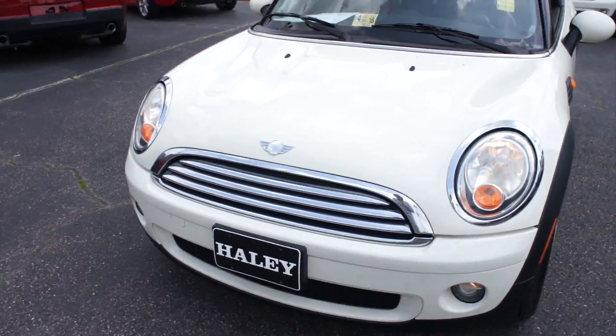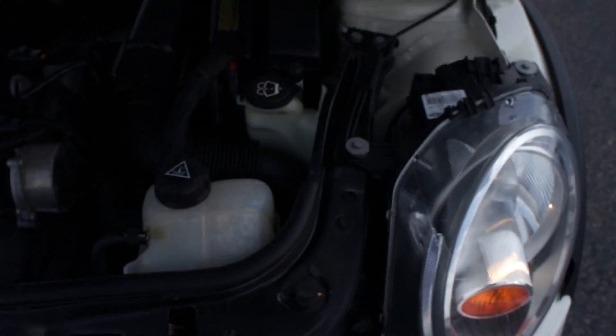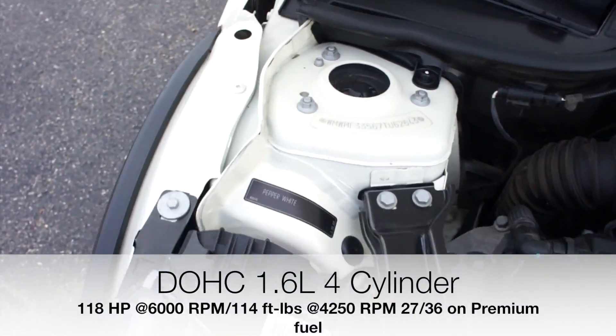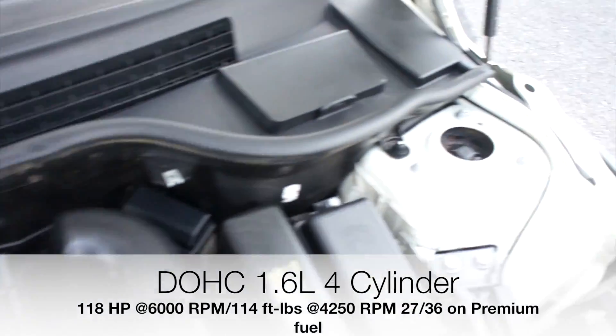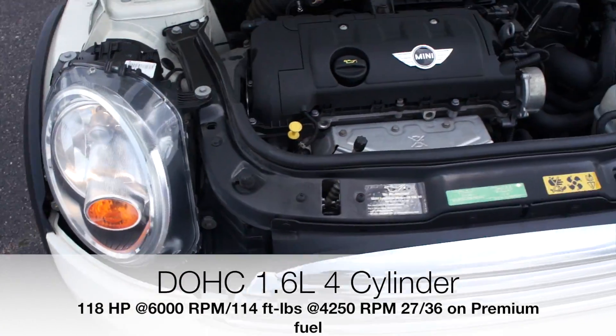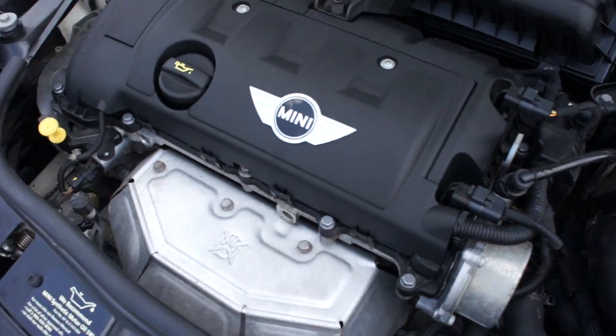Up front on this one: halogen headlights and fog lights. Under the hood, this one does have Mini's 1.6-liter 4-cylinder. Everything under here is in fantastic shape — running great. And since this is the naturally aspirated model, it definitely is a bit more reliable than the S.